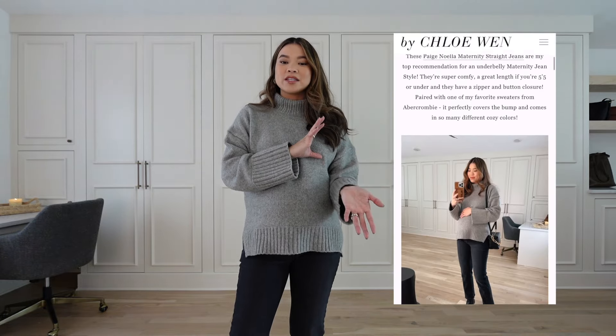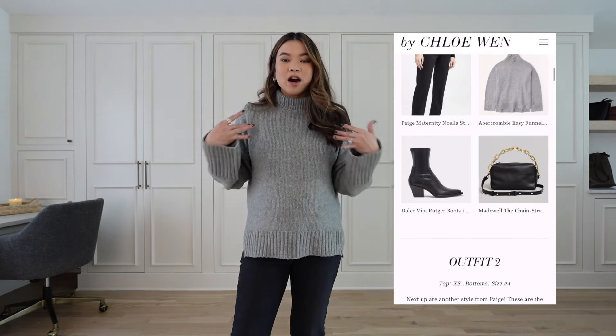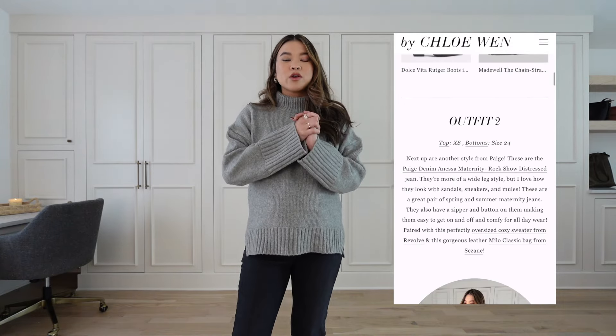I'll be showing you leggings, non-jean pants, and my favorite maternity jeans. If you're new to my channel, everything will be linked in the description box and in a blog post so you can find all the different styles of pants, as well as the tops, shoes, and accessories I'm wearing. The blog post is pinned in the comments and also in the description box.